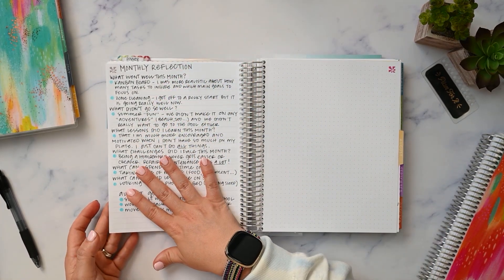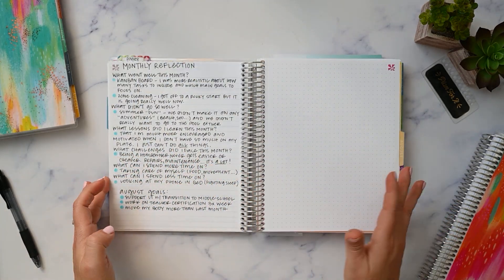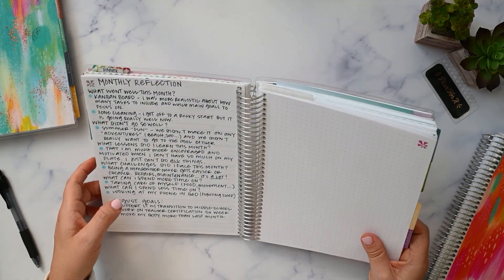And then I did a monthly reflection on the back of this page here, which was nice to have a spot for.